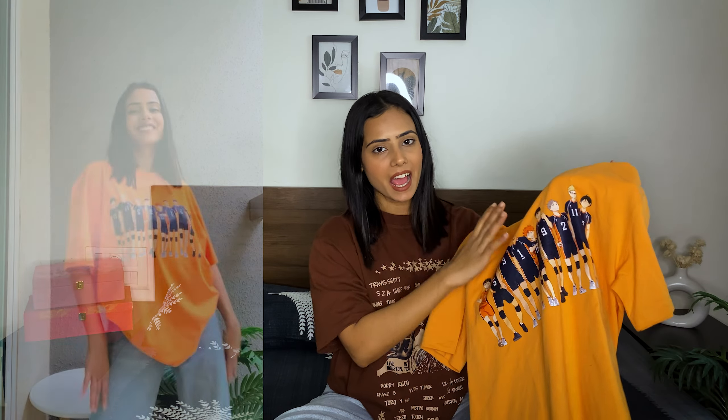Moving on to the next one — this orange oversized t-shirt. I got it for 551 rupees and you can also get it for the same price if you apply the coupon code. This also comes in free size. The material and print are really amazing — it has a print on the front and at the back as well.